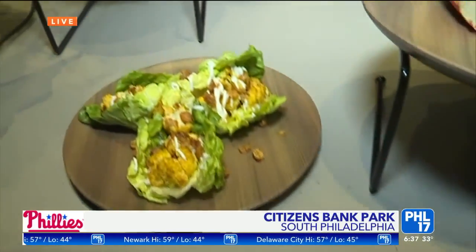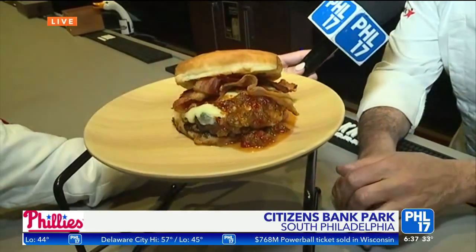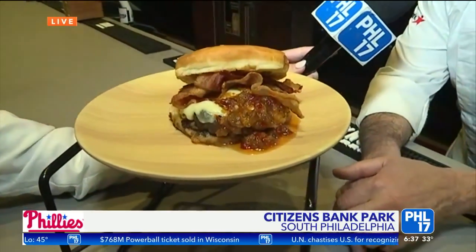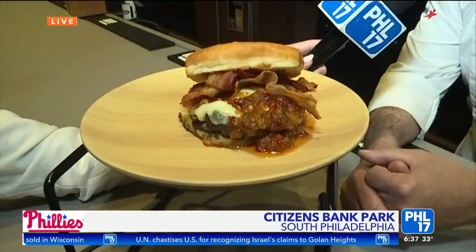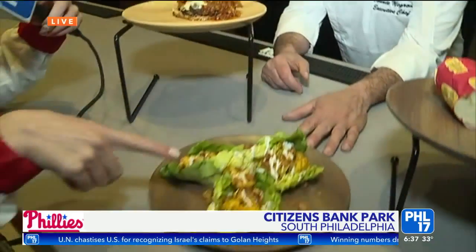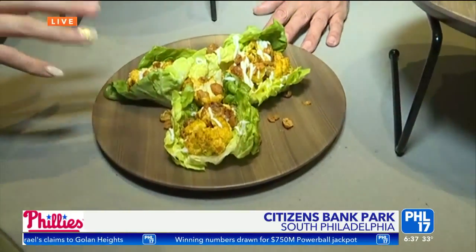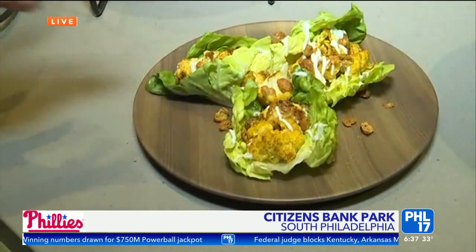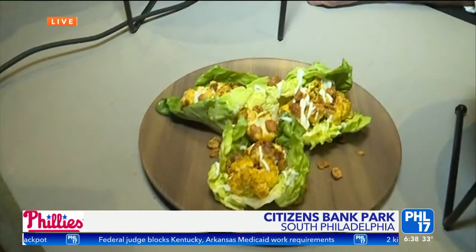So here we have some things that look a little healthy and some things that definitely do not. This is the donut burger — it's an eight-ounce patty with American cheese, bacon, pepper relish, on a glazed donut bun. And then over here we have what looks like some type of lettuce wrap. I know there are definitely some people who would be excited about a healthy option like this.